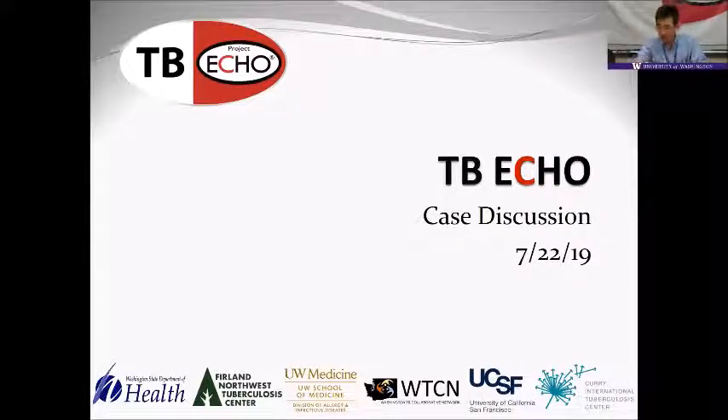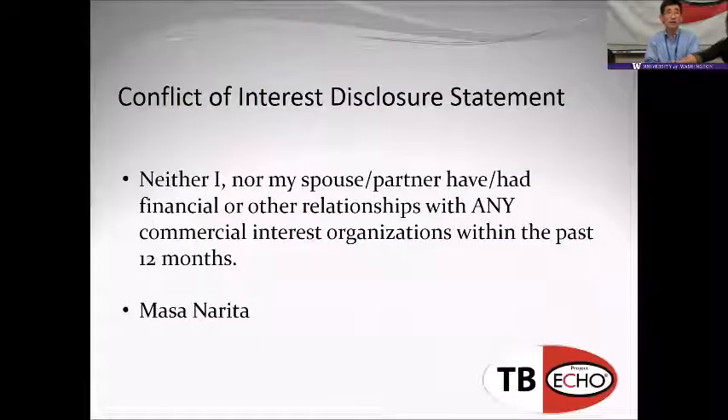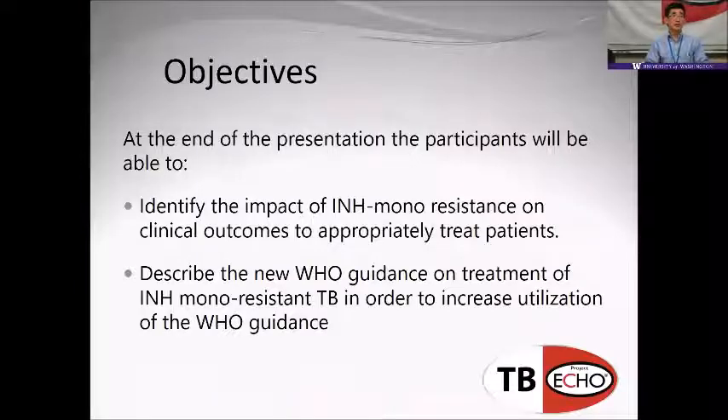I want to talk about INH mono-resistant TB and its impact on clinical outcomes, how to appropriately treat patients, and describe the new WHO guidelines.